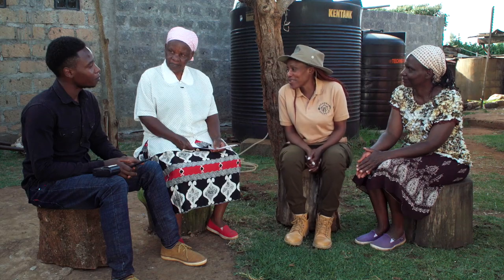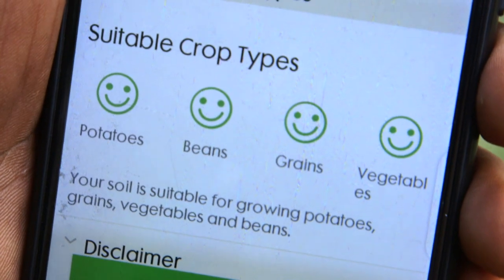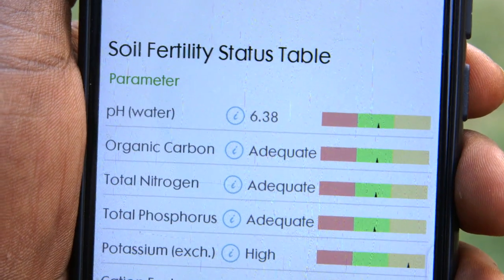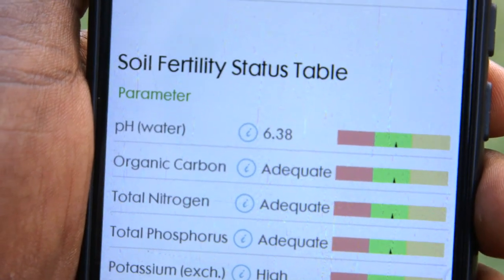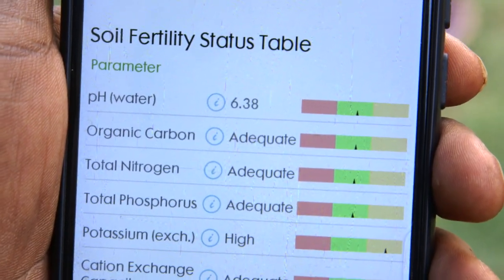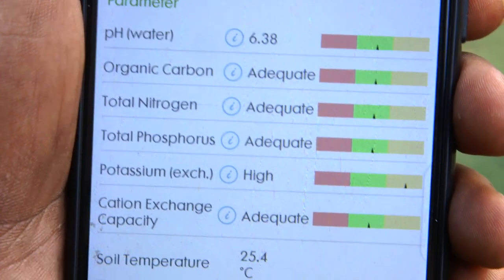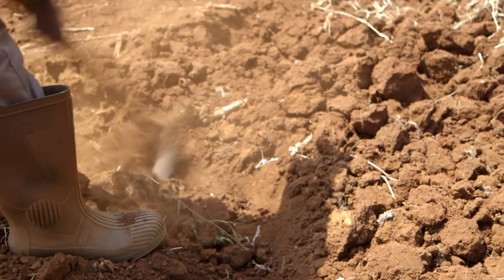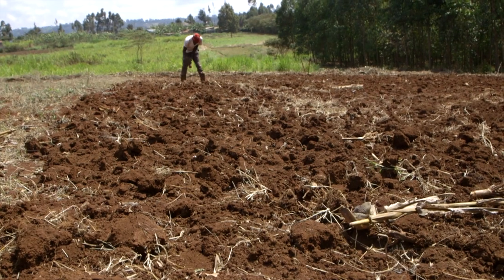What can you tell us about the results? Your soil can support potatoes, beans, grains, and vegetables. Looking at the soil fertility table, your pH is good — it's slightly acidic at 6.38. The organic carbon from manure is present. Total nitrogen in your farm is adequate. Total phosphorus is adequate. Potassium is high. With this soil fertility table, it can generate a good report telling you which kind of fertilizer to use.